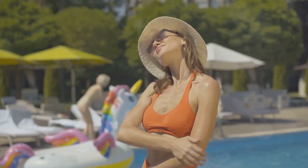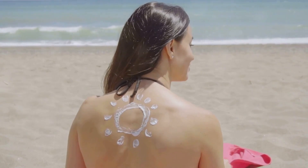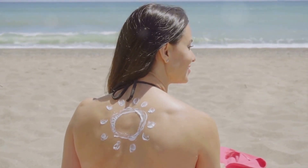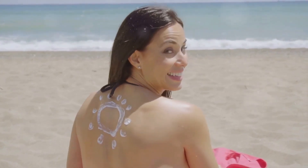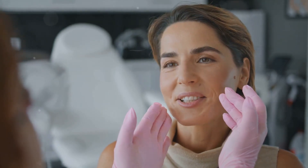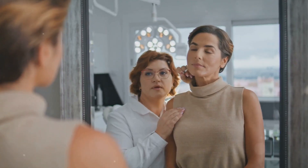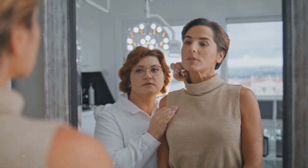Lastly, always remember to protect your skin from the sun. Sun exposure can worsen redness and lead to further skin damage. So make sure to apply a broad-spectrum sunscreen every day, even when it's cloudy. Remember, redness can be a sign of irritation, so always listen to your skin. If redness persists despite your best efforts, it may be time to consult a dermatologist.